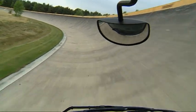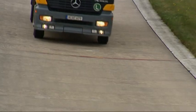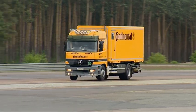A tyre must first have run a thousand kilometres on the test track before it's allowed onto normal roads. Although nowadays almost every type of strain can be computer simulated, it goes without saying that track testing plays an important part in the development of a tyre.